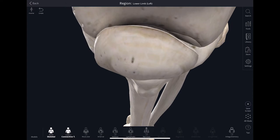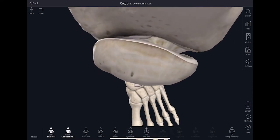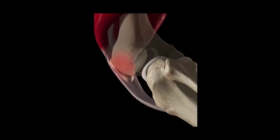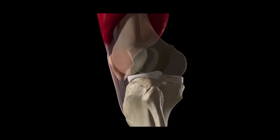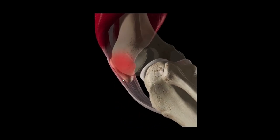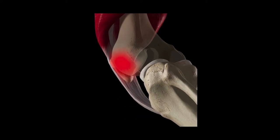This joint has the thickest articular cartilage in the body, but it needs this cartilage to absorb both compressive and shear forces. Every time you bend your knee, particularly with a load on it, the cartilage surfaces engage at about 30 degrees of that knee bend. When you lunge or go up and down stairs, this joint has to absorb as much as 10 to 12 times your body weight in force.